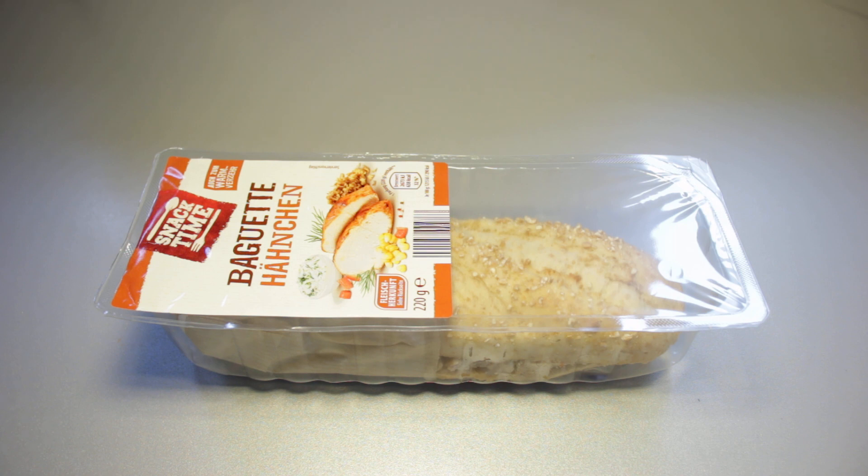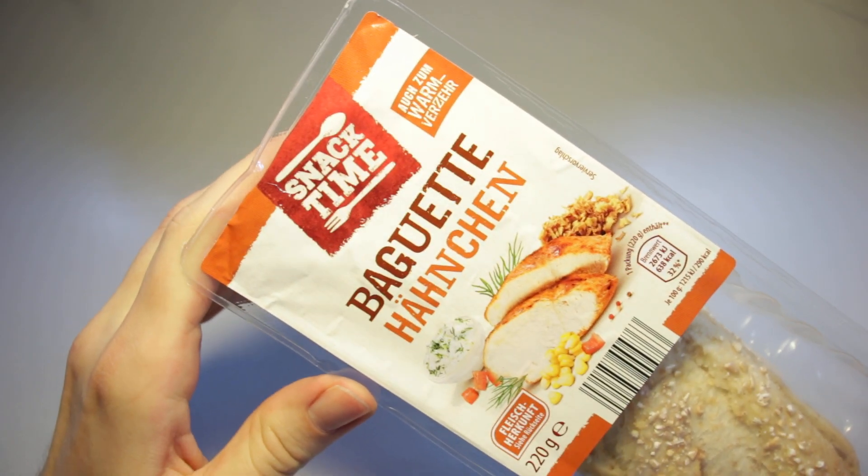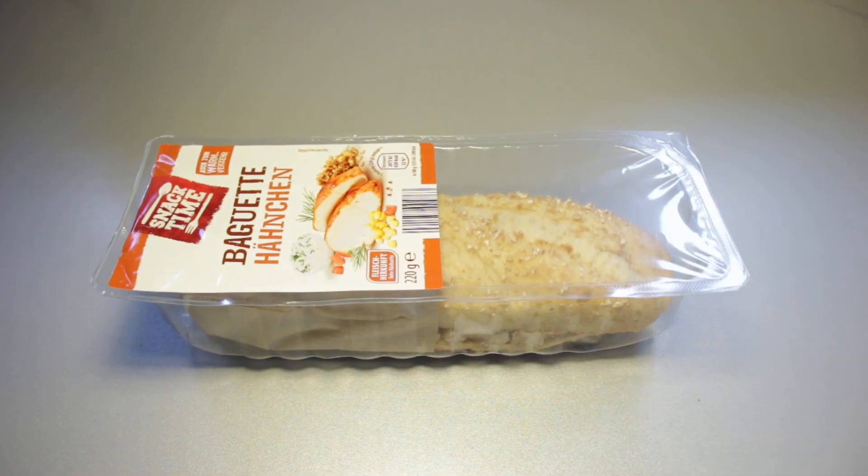This is IceCreamGecko and today's video is for the Aldi Baguette Hähnchen, the Baguette Chicken, ready-made baguette. 1.99 in Euros is what I paid for it.